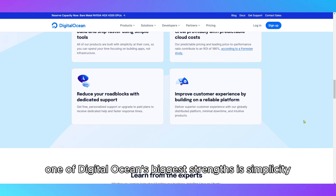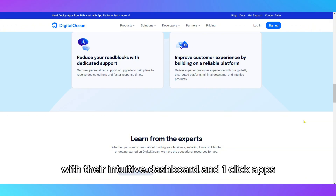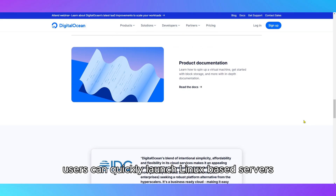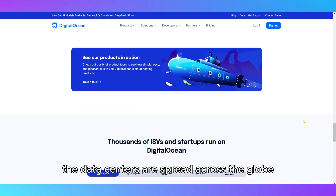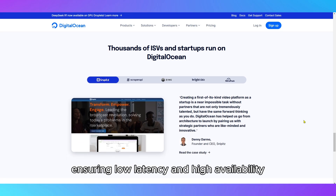One of DigitalOcean's biggest strengths is simplicity and ease of deployment. With their intuitive dashboard and one-click apps, users can quickly launch Linux-based servers with pre-configured environments like WordPress, LAMP, Docker, and more. The data centers are spread across the globe, ensuring low latency and high availability.